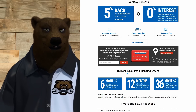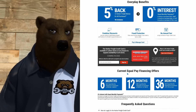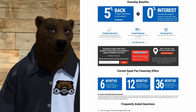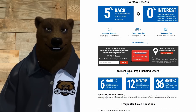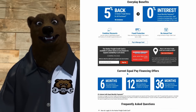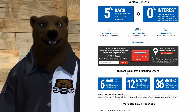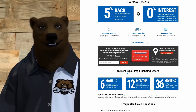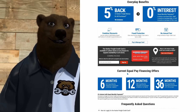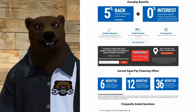On the zero percent interest terms: no interest is charged on Harbor Freight promotional purchases if equal monthly payments are made and the purchase is paid in full. The equal monthly payment is calculated by dividing the total purchase by the number of months in the promotional period. If you do not make a required monthly payment on time, a late fee may be charged and interest may be assessed. I heard from corporate that they didn't want to do a heavy interest rollback, so there may be some flexibility on a case-by-case basis.